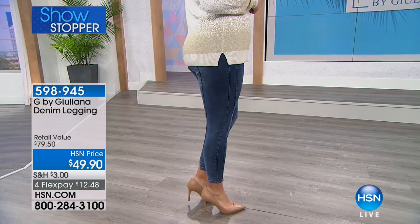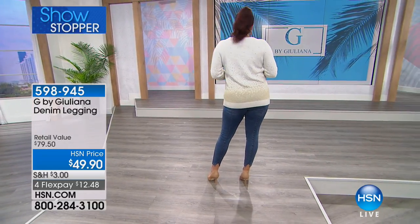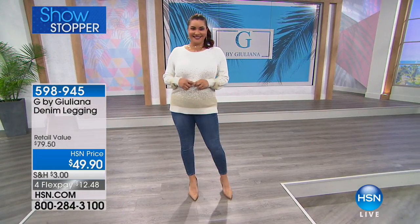The style detail, the seaming detail — look at the back. Just that little... every single detail, even just a little slit next to the ankle. $12.48 for you to get this home.